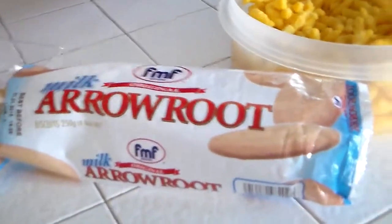Next up we have arrowroot biscuits. These are authentic Fijian. They taste very similar to a cracker — they're milkier, more sweet. They're not really breakfast crackers, they're more like tea crackers. Like if you're British and you want a fancy tea, you can eat these with it.